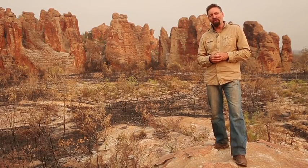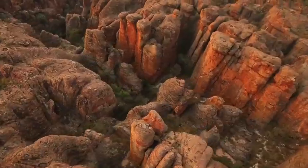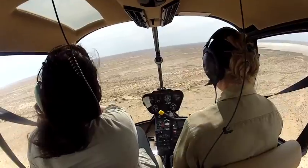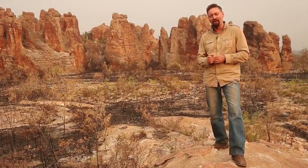I'm Graeme Lloyd, Environment Editor with The Australian. I'm travelling with photographer Vanessa Hunter by plane, by boat, by helicopter and four-wheel drive to find Australia's most spectacular landscapes. Welcome to Wild Australia.